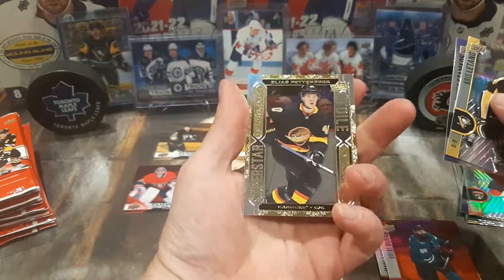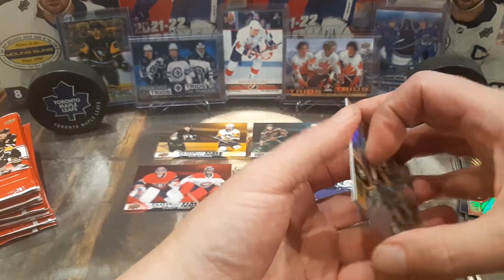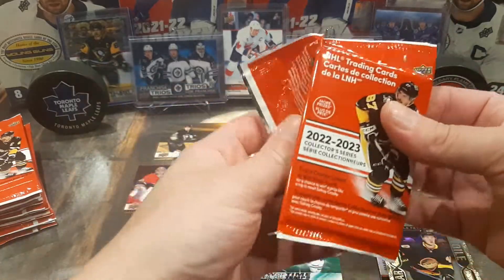Chris Letang, Stephen Stamkos, and Elias Petersen in the old 80s Canuck jersey. Very nice. I love those jerseys — more so than the new ones. Of course, because I'm old, that's why.